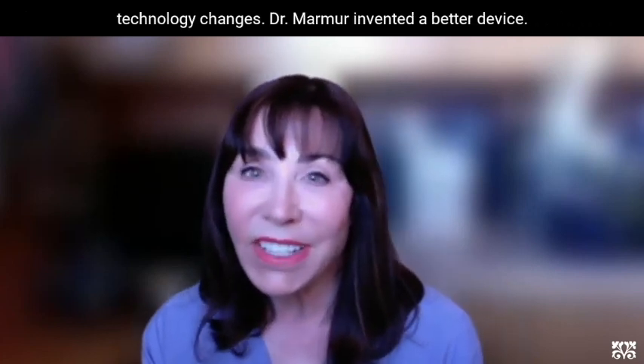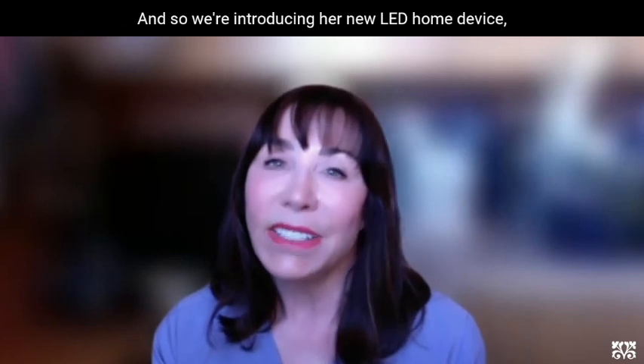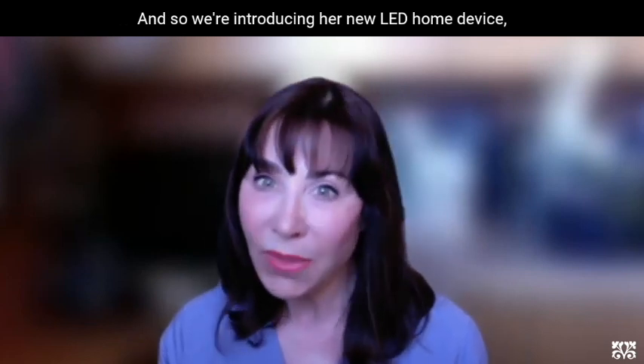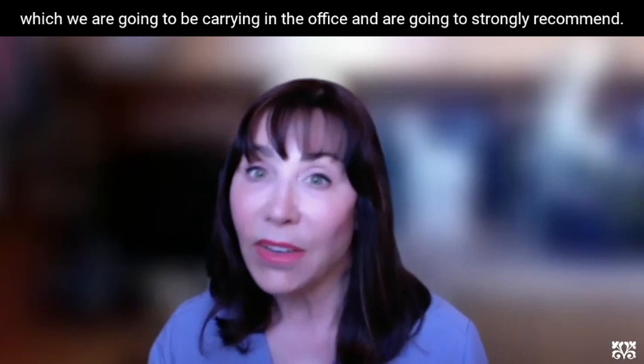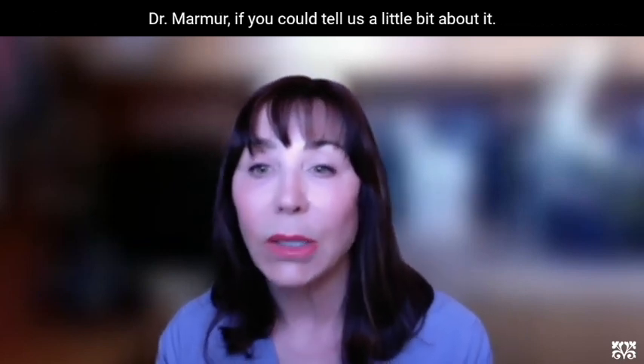However, technology changes. Dr. Marmer invented a better device, and so we're introducing her new LED home device which we are going to be carrying in the office and are going to strongly recommend. Dr. Marmer, if you could tell us a little bit about it.